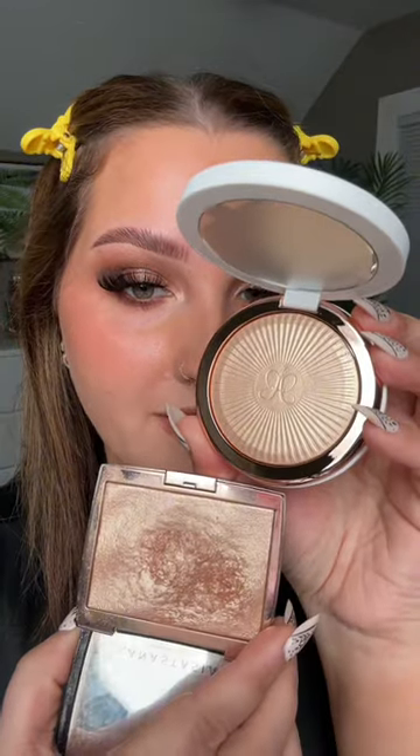They just released the Glow Seeker highlighter in the shade Sun Idol, and just look at this compared to the Omresi — they look identical. Even just swatching it, it feels the exact same as the Omresi one. I don't know what good deed I did in my life, but they re-released it. They are the same thing.